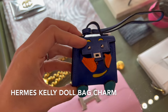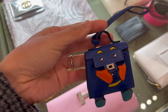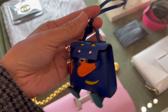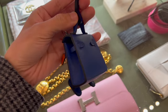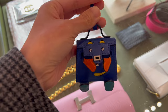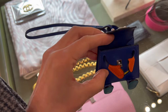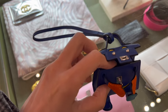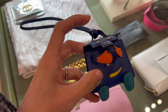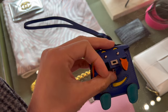Besides the Birkins and Kellys I got to try on, they also have quite some accessories — like this super cute Kelly doll bag charm. The body is in blue électrique in Chèvre leather. It's super tiny but functions the same as the Kelly doll bag, meaning you can open and close the Kelly buckle. The hands and feet are all movable. This little charm is just way too cute — I'd love to add it to my collection! It's currently selling for $6,200.